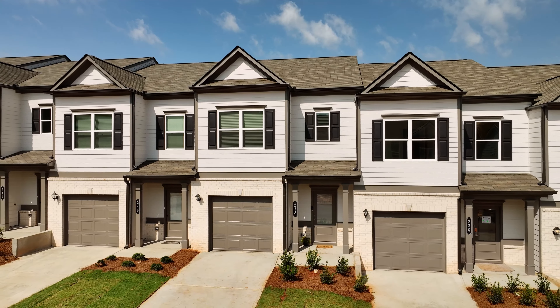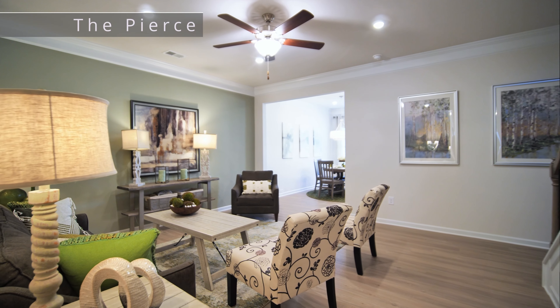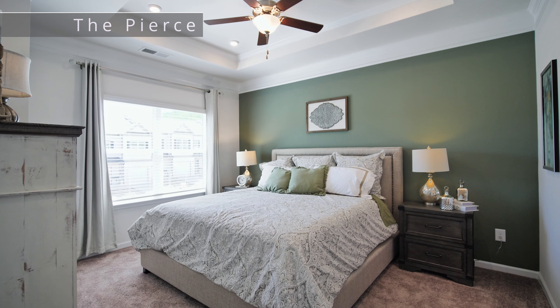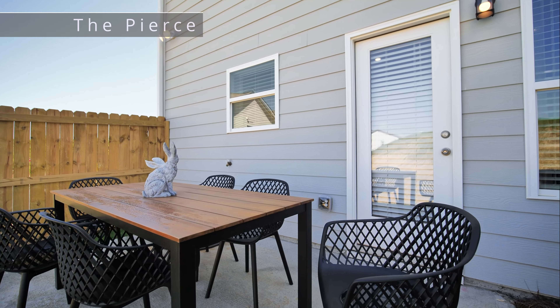Connie, tell us about the opportunity for some of these townhomes right now. Right now we have some quick move-in townhomes that are ready in 30 days and some that will be ready by the end of the year. They're three bedroom, two and a half bath, 1,627 and 1,629 square feet. They're almost ready now and they're full of options and upgrades — granite countertops, LVP flooring on the main level.